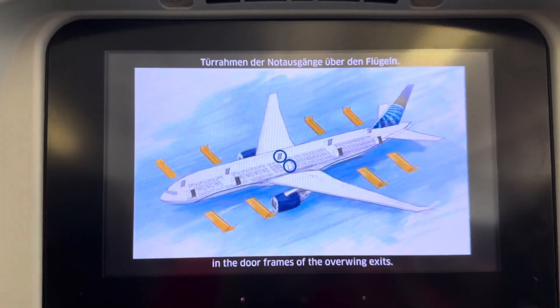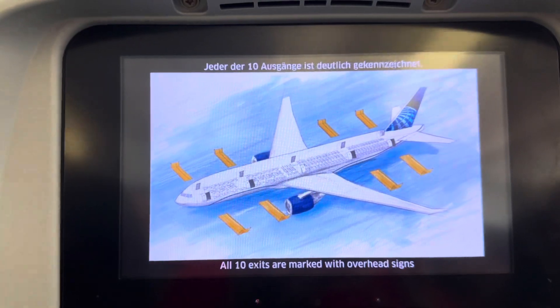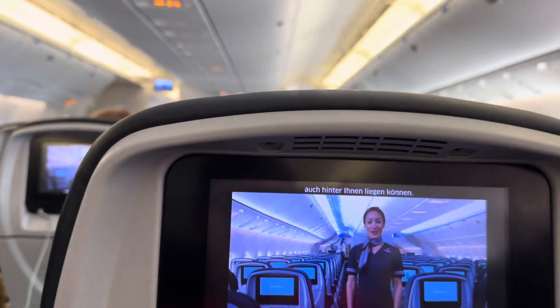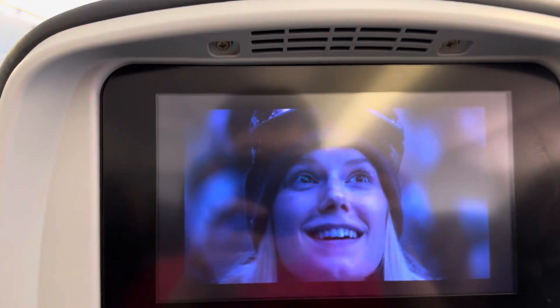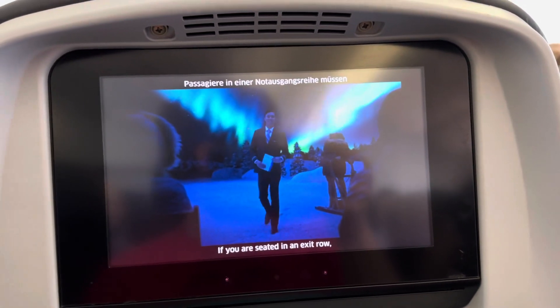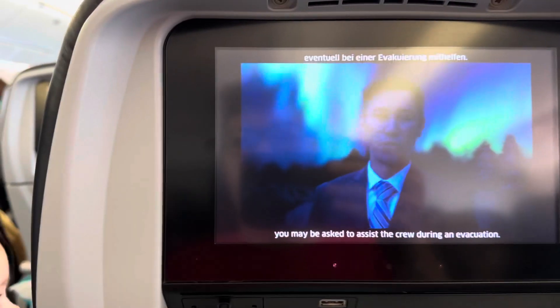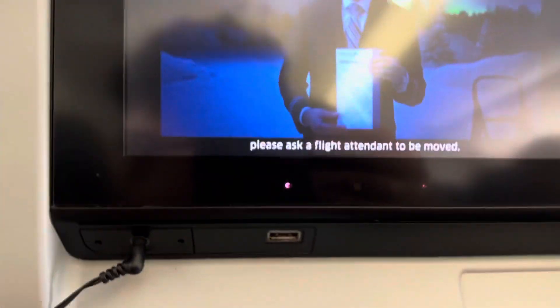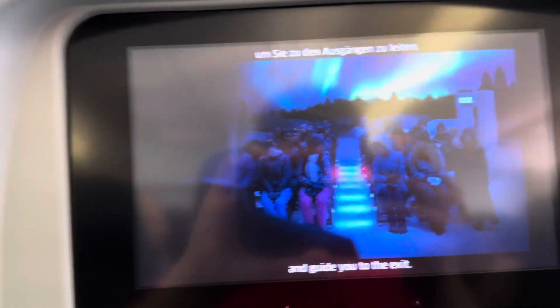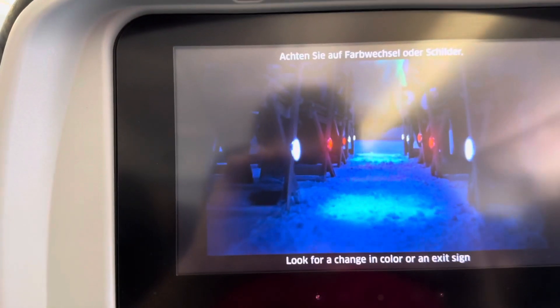Floor path lights are located along the aisle near each exit. All exits are on the left and right side. Locate the two exits nearest your seat — they may be behind you. If you need to see the indicator, you may ask a crew member. If you're unable or uncomfortable, please ask a flight attendant. If you must evacuate the aircraft, follow the path lights on or near the floor; they will guide you to the exit. Follow the exit signs.